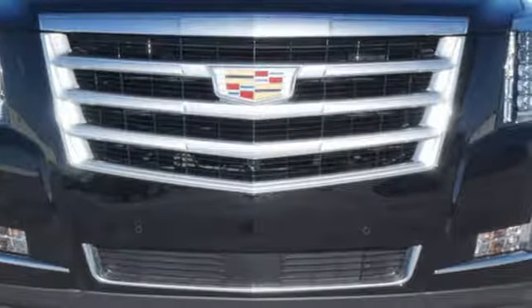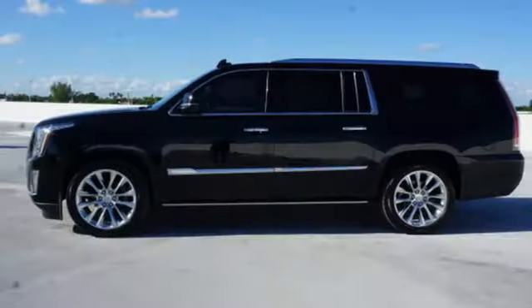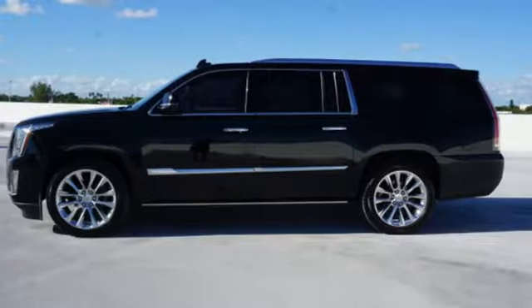Cadillac embodies a passion for performance, craftsmanship, and innovation. If you've been waiting for the perfect time for a test drive, the time is now. Experience it today.